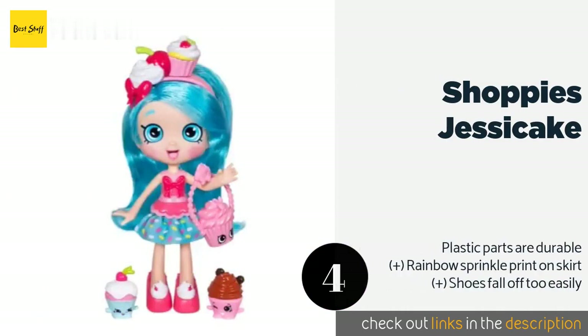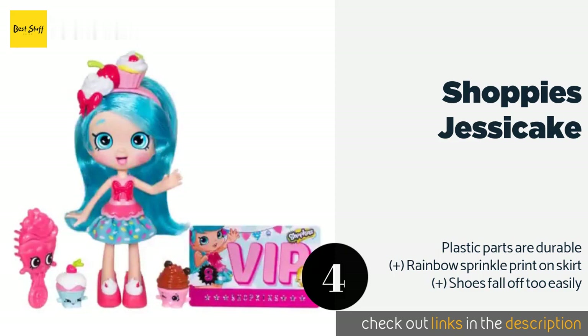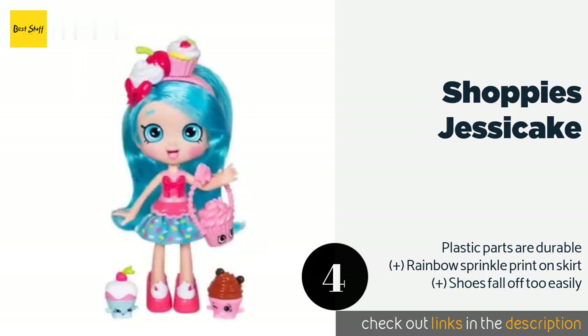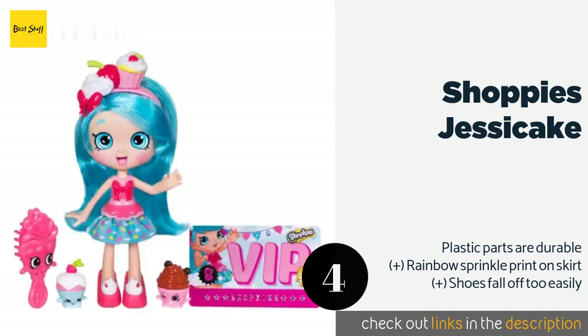The next product is Shoppies Jessicake. Jessicake has a luxurious pink handbag, a hair comb, and two mini cupcake buddies. This set also comes with a passcode that makes it possible for fans to access special content online with parental permission. The price is around $33. Check out the product link in the YouTube description below.